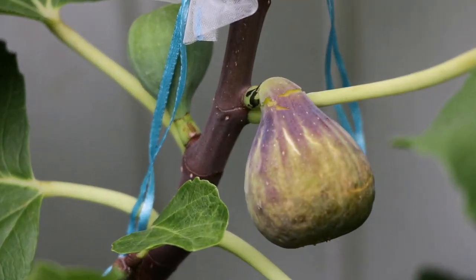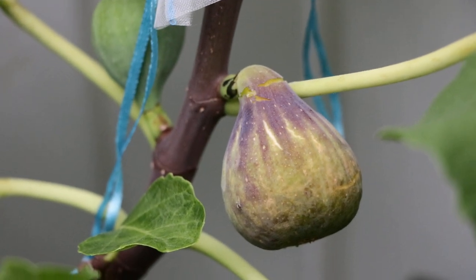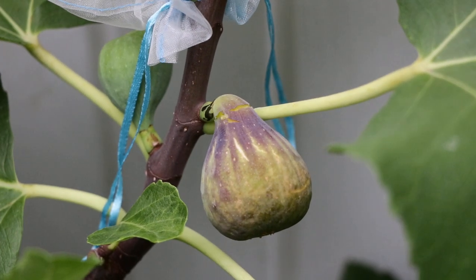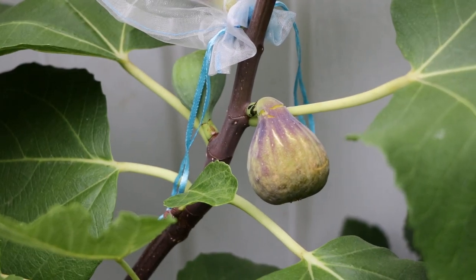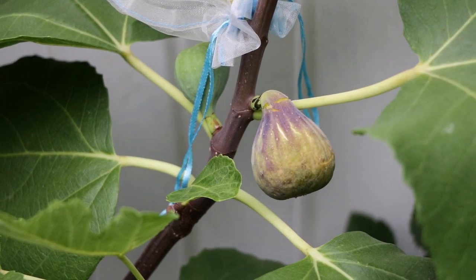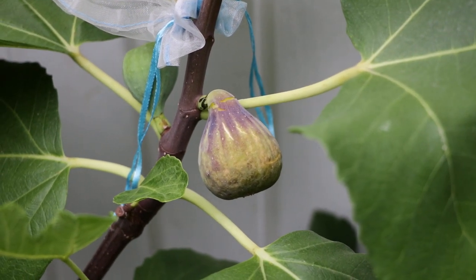All right, fig lovers. This is Ross the Fig Boss. We have another fig variety to review for you guys today, and this is probably my most highly anticipated fig of the year of 2023. It's not new to me, believe it or not. I've ripened this fig in the past and I really, really love it. It's just that it's been years since I've been able to eat it again. And this one's called De La Roca, which translates to 'Of the Rock.' It's a pretty badass name.